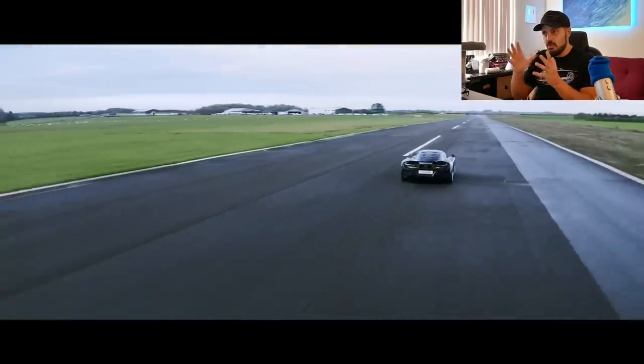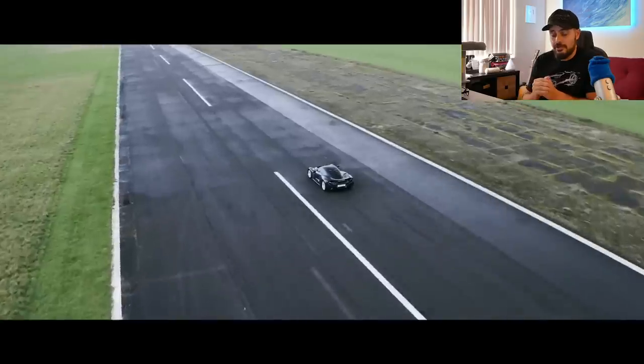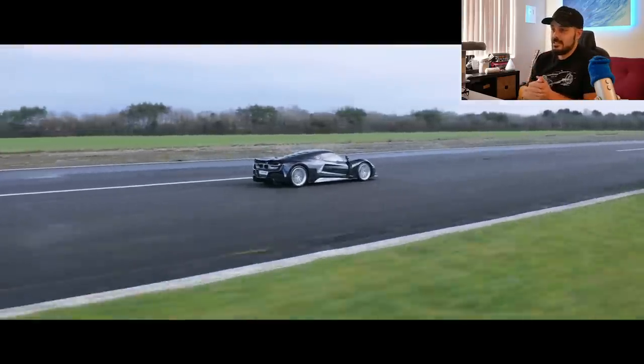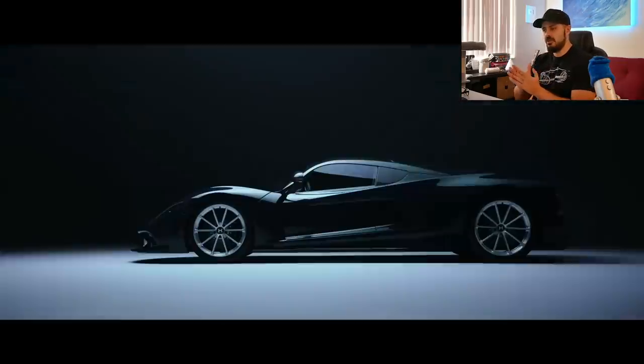We'll look at the front, rear, and side view specifically. Comparing it to the Venom F5 concept from 2017, there are a lot of subtle changes that make a huge difference in the production version. Just like the Venom GT was built on a Lotus Elise base, the F5 is built around a carbon fiber tub manufactured in the UK, and it weighs only 192 pounds.